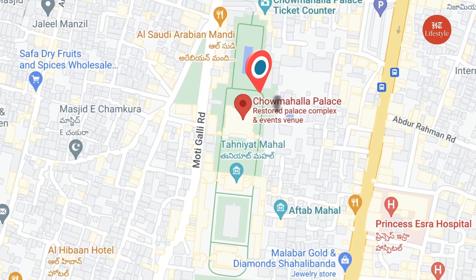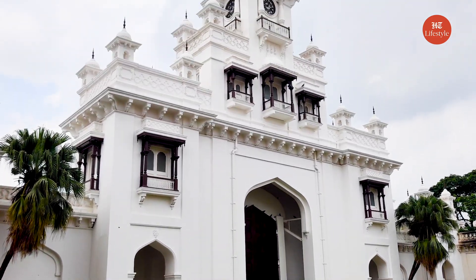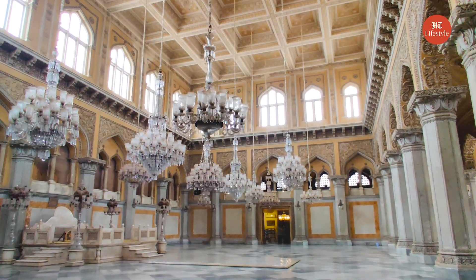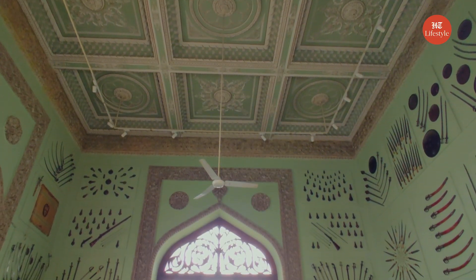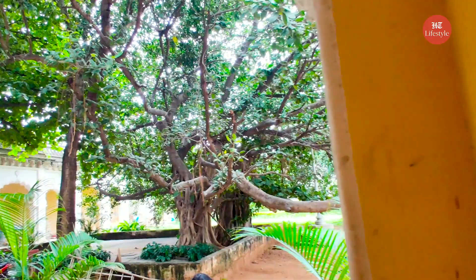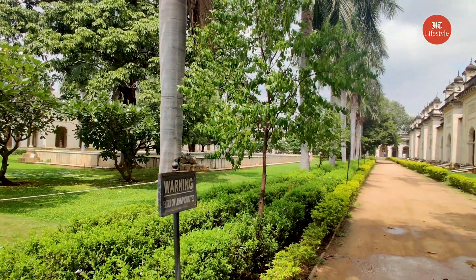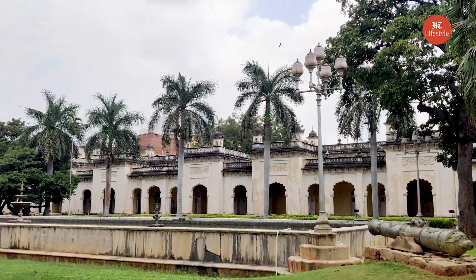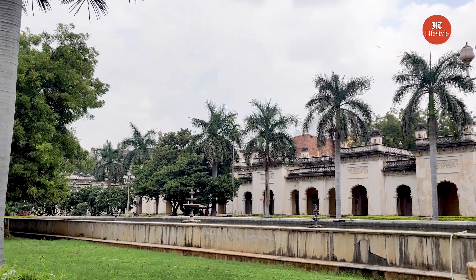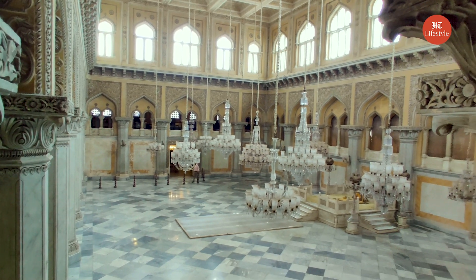Chowmahalla Palace: Built in the 18th century, Chowmahalla Palace was the center of governance for the Asaf Jahi dynasty and later served as a residence for the Nizams of Hyderabad. The structure has two courtyards. A grand Darbar hall called the Khilwat, along with fountains and gardens, covers 12 acres of land. The southern courtyard is the oldest part of the palace and has four smaller palaces. The northern courtyard has a long corridor with rooms facing the central fountain and pool. The Darbar hall has a marble platform that once used to be the royal seat.